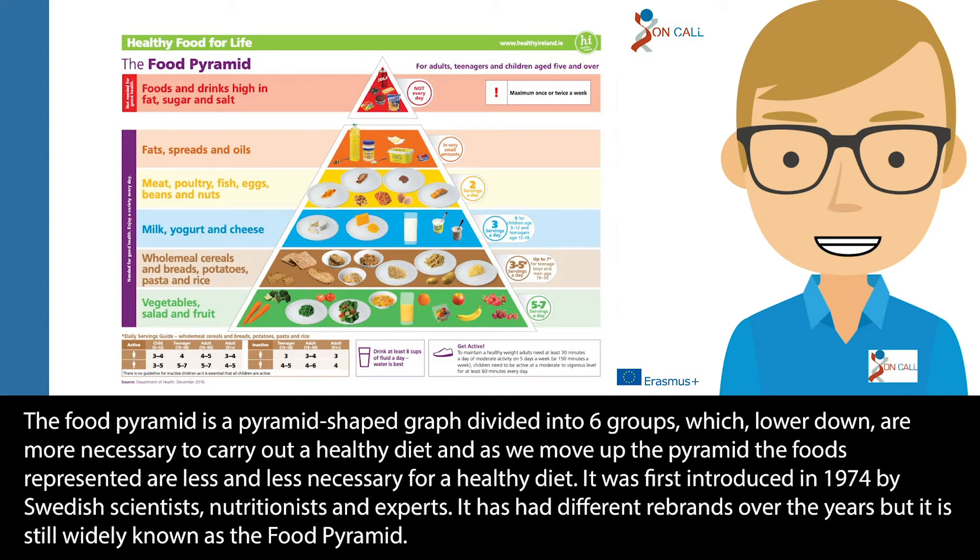The food pyramid is a pyramid-shaped graph divided into six groups. Lower down are more necessary to carry out a healthy diet, and as we move up the pyramid the foods represented are less and less necessary for a healthy diet. It was first introduced in 1974 by Swedish scientists, nutritionists and experts. It has had different rebrands over the years but is still widely known as the food pyramid.